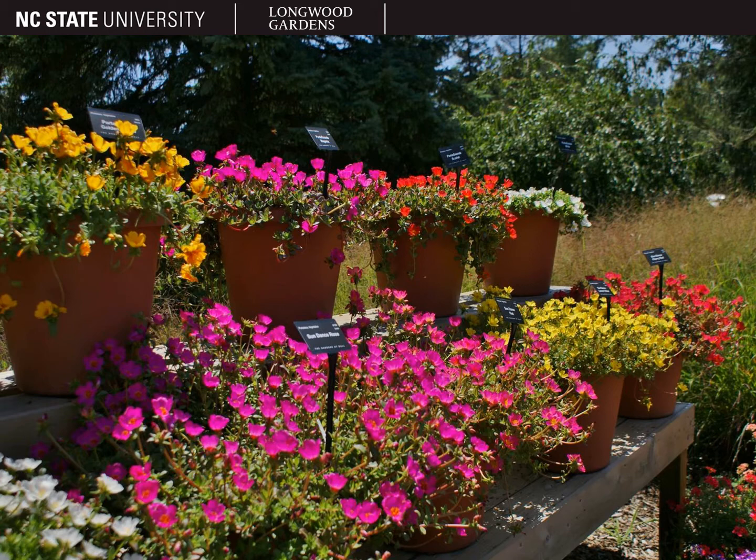Grow portulaca in full sun or bright direct light and in very well-drained soil. It can get invasive or weedy in some areas, so you may need to remove the spent blooms to prevent it from self-seeding if you're growing it outside. And this concludes our discussion of portulaca, also known as purslane or moss rose.